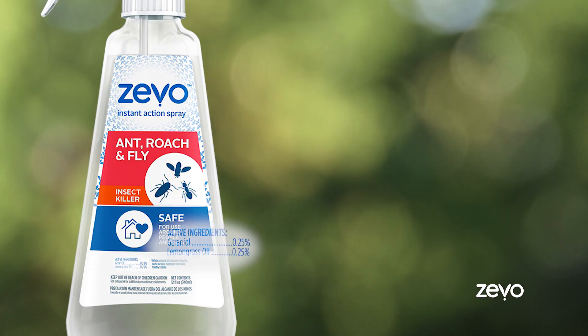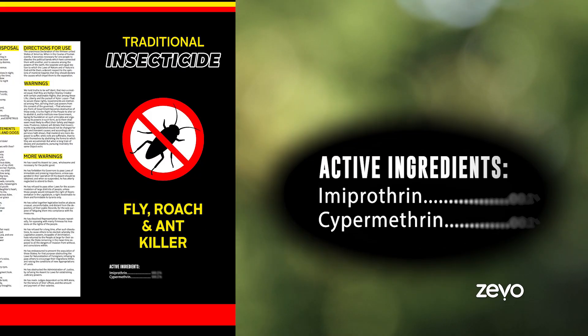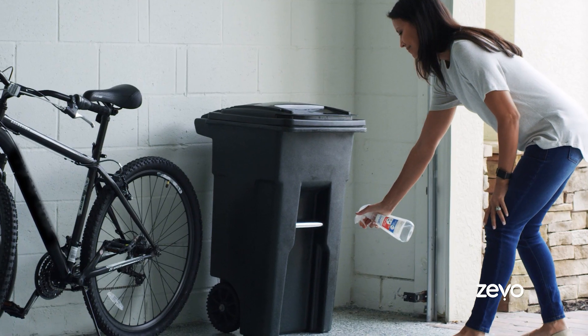It doesn't have the harsh chemicals like the insecticides I've used before. It still gets rid of the bugs. I sprayed them and I was like, what's in this stuff? Zeevo contains essential oils that are natural enemies of bugs. I didn't have to smell any harsh chemicals. I didn't have to leave the house. When I sprayed Zeevo, it kind of has a lemongrass smell to it and I really like it.